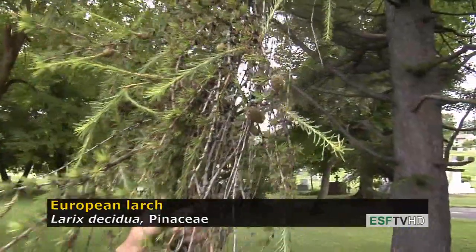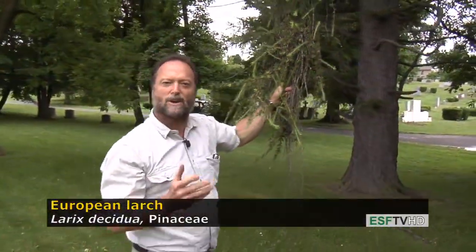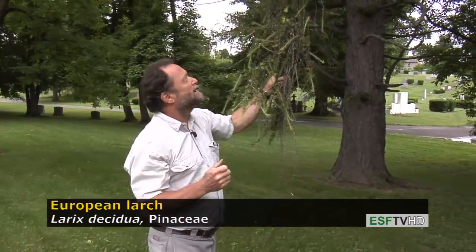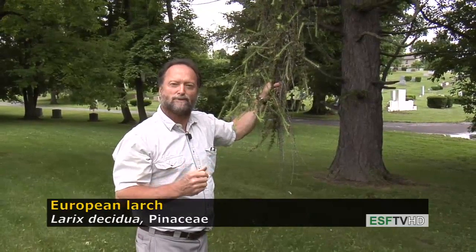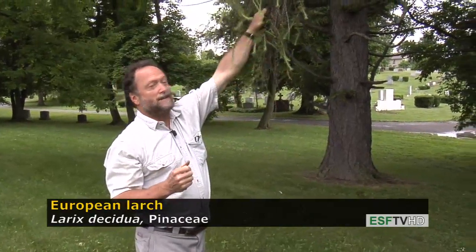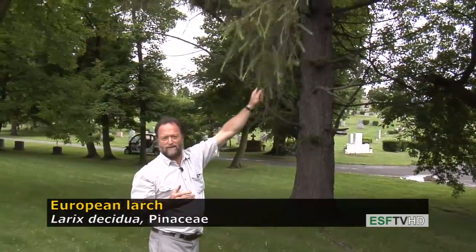The cones on Larix decidua, the European Larch, are relatively large compared to Larix laricina, which is our native Larch — the Eastern Tamarack or American Larch. All the Larches look fairly similar in that they lose their needles right before the end of fall and turn a brilliant gold. It's one of the most beautiful trees in the fall, and they turn very late in the year, typically about a few weeks before Thanksgiving.